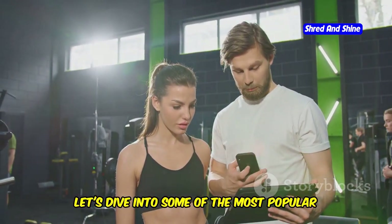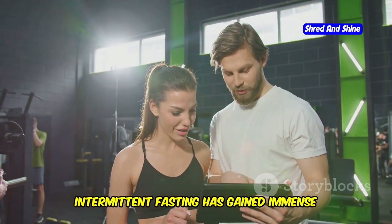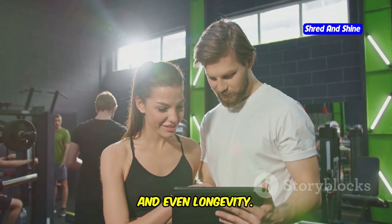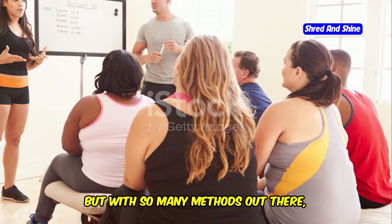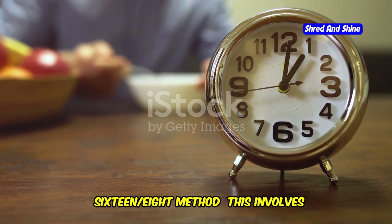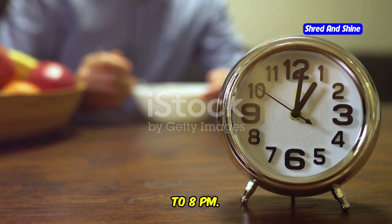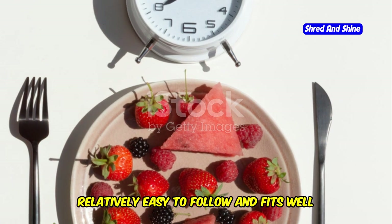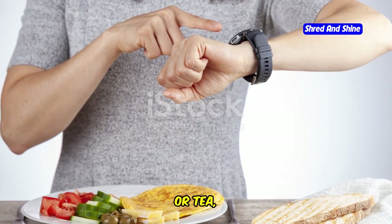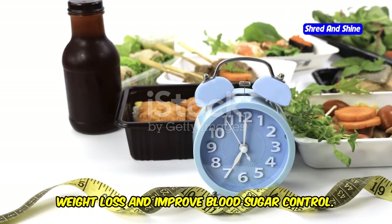The 16-8 method involves fasting for 16 hours and having an 8-hour eating window. Typically, people skip breakfast and eat from noon to 8 p.m. This method is popular because it's relatively easy to follow and fits well with most people's daily routines. During the fasting period, you can drink water, coffee, or tea, but no caloric intake is allowed. The 16-8 method is known to help with weight loss and improve blood sugar control.